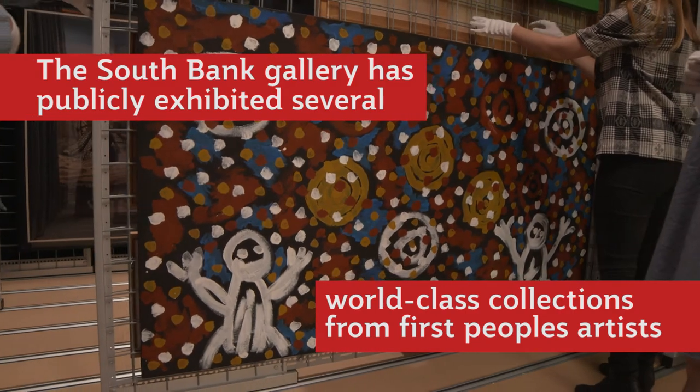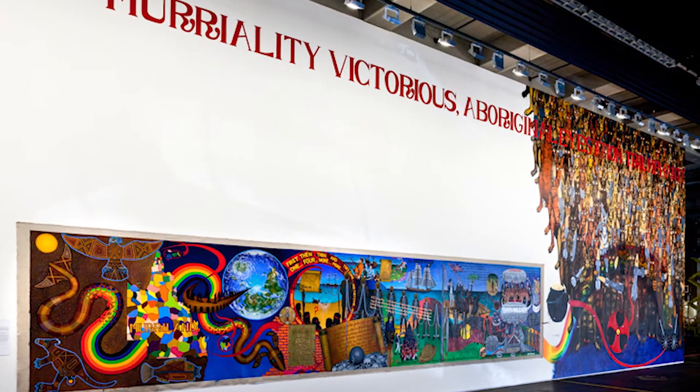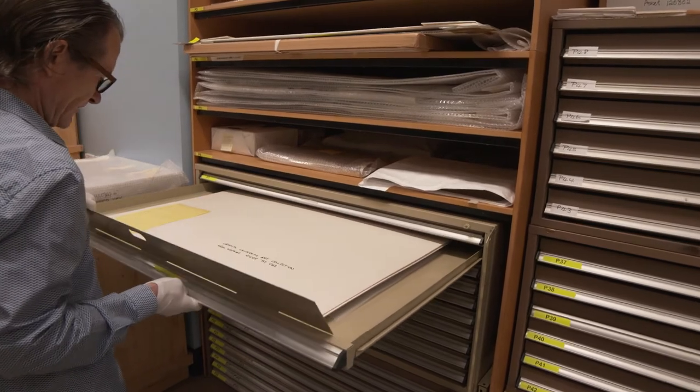We've been able to partner on publication projects, assisting Dale Harding and Gordon Hookie with publications to accompany their showings in Documenta this year. It's also fed into our exhibition program. These are some of the most significant Australian artists working today.